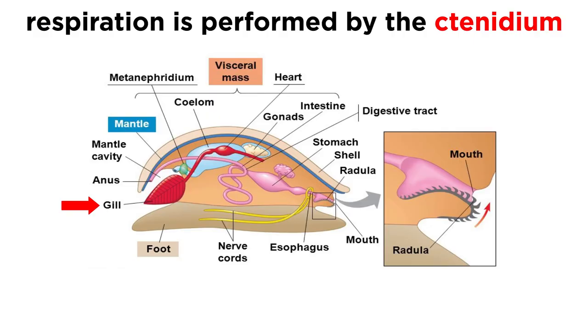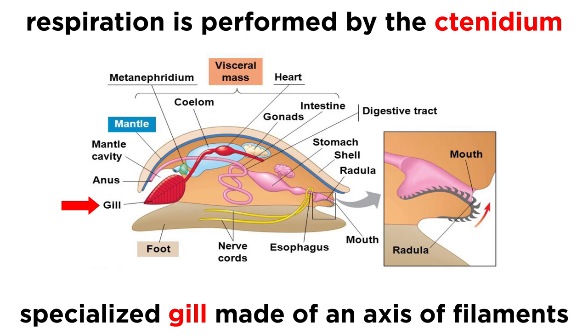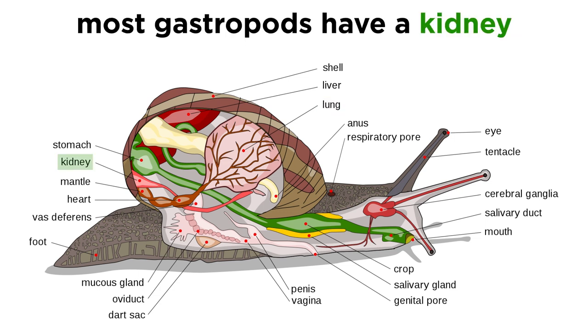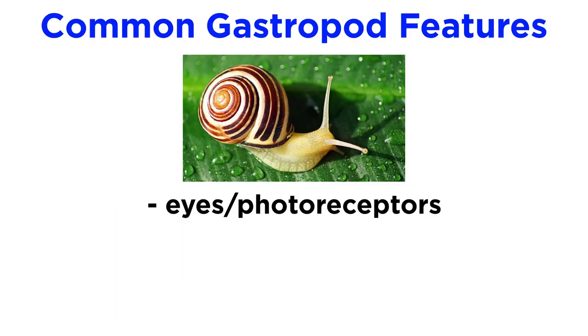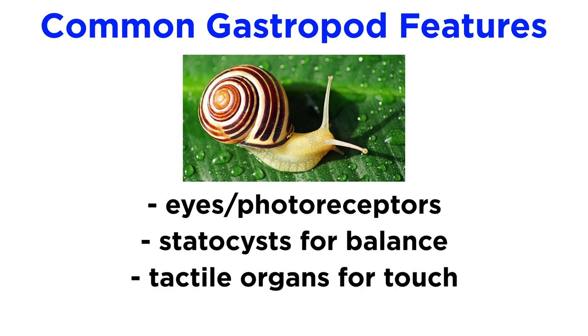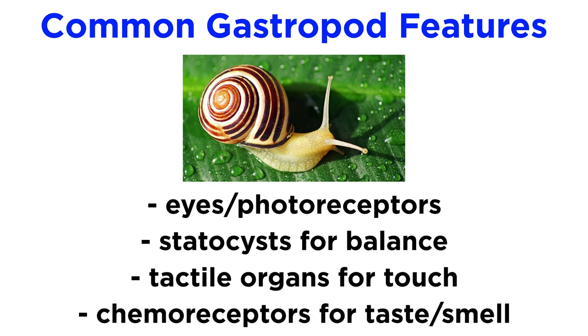Respiration in most gastropods is performed by the ctenidium, which is essentially a specialized gill made up of an axis with a row of projecting filaments, while most land-dwelling species have a highly vascularized area of their mantle cavity that serves as a lung. Most gastropods have a single kidney in addition to well-developed circulatory and nervous systems. They also have eyes or other simple photoreceptors, statocysts for a sense of balance, tactile organs like tentacles for a sense of touch, and chemoreceptors for taste and smell.